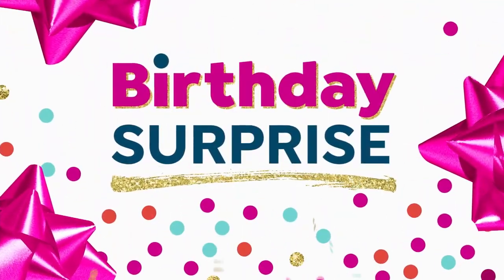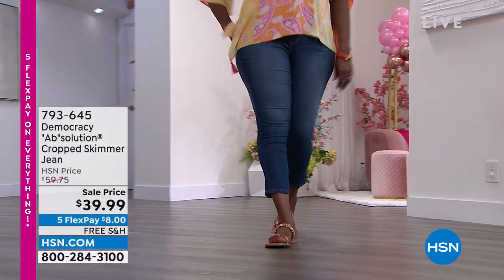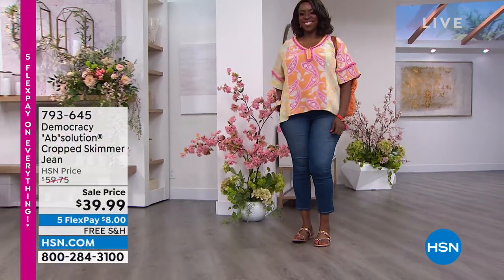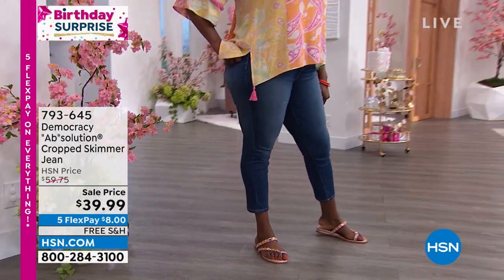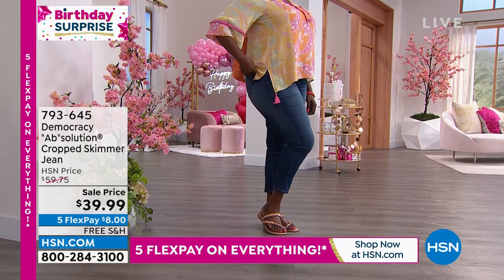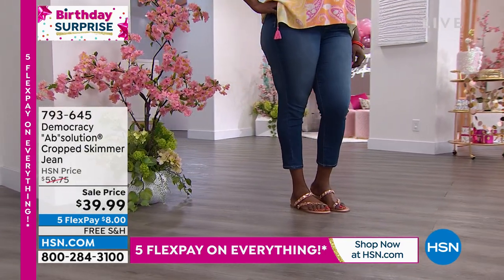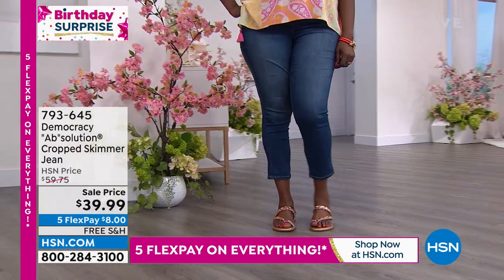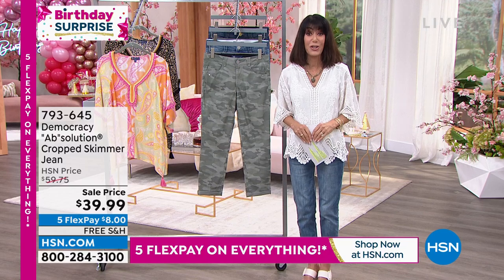It is our 45th birthday here at HSN, and it is all about the curve equality you're getting with Democracy. This is the jean I have the pleasure of wearing. Dana's showing it to you first as we offer you a cropped skimmer jean. The regular price is $59.75, but today it's $39.99 — and it already has two amazing five-star reviews. Five flex pay on everything today and free shipping and handling.